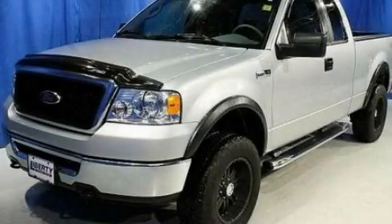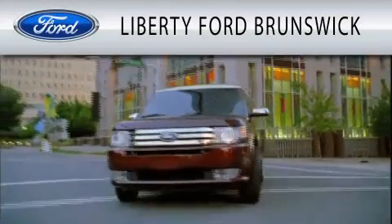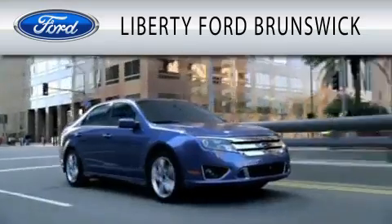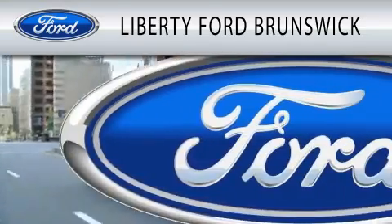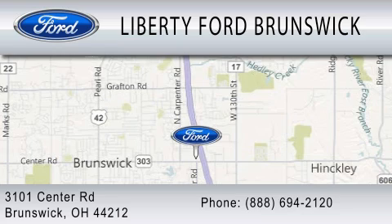Please call us today for more information on this great vehicle. Liberty Ford Brunswick is dedicated to doing everything possible to ensure that the experience you have selecting your vehicle is as pleasant as possible. We're located at 3101 Center Road in Brunswick.